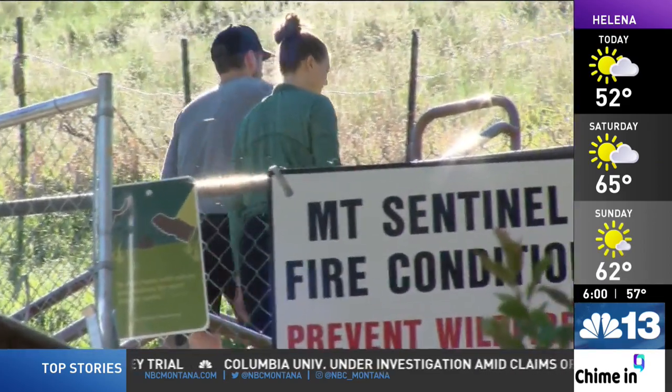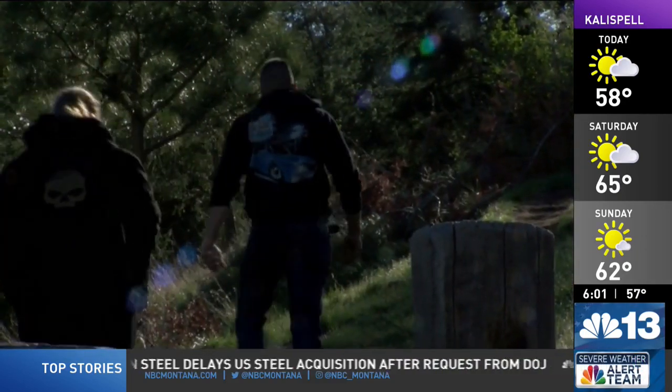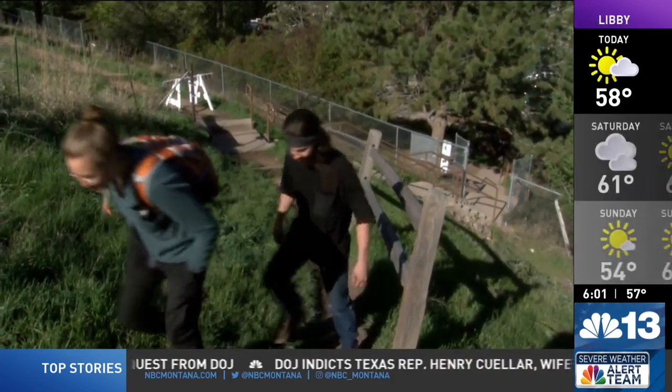It's no secret the pathway to Mount Sentinel's M attracts a lot of foot traffic. It's a busy trail. Two springs ago, right after COVID, we had a counter up there. And during the spring months of May and June, we were averaging close to 1,000 people a day on the weekends and about 600 to 700 during the weekdays.